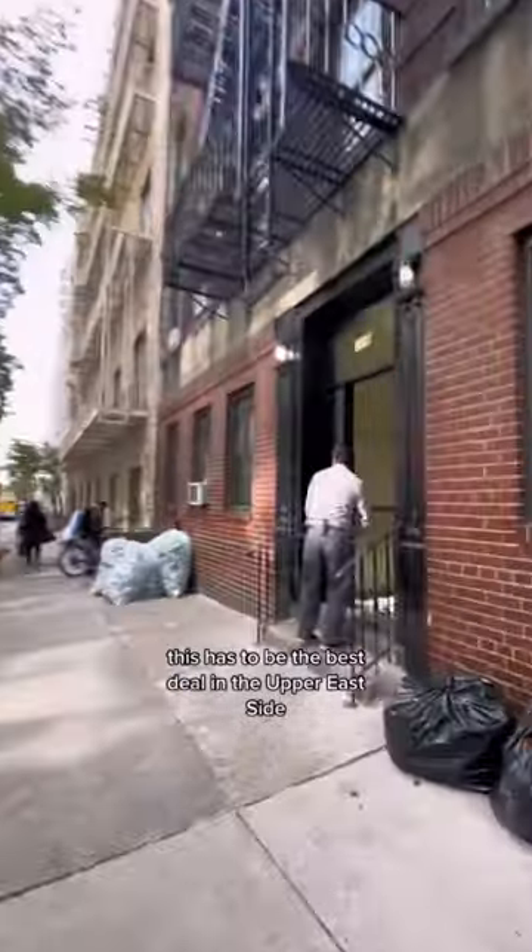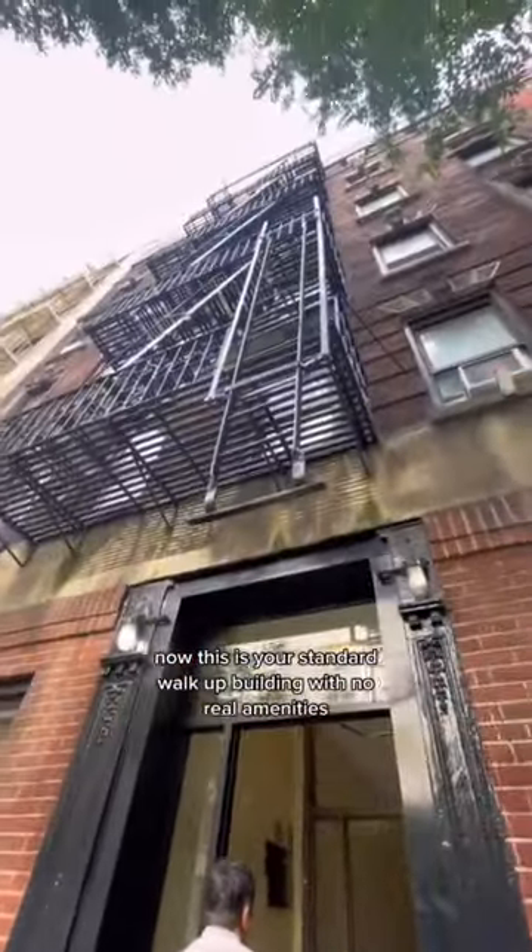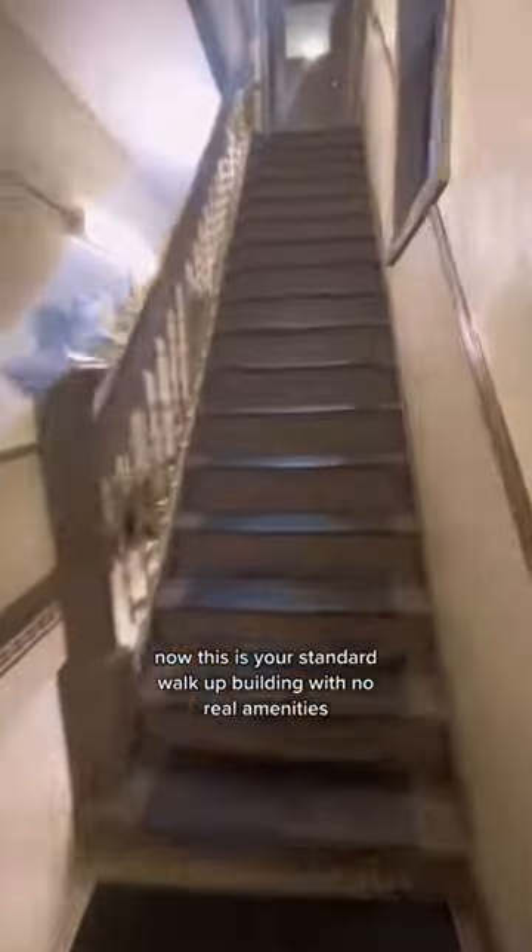This has to be the best deal in the upper east side. This is your standard walk-up building with no real amenities — no elevator, no doorman, and no laundry — but for the price it's really unbeatable, and I believe this apartment will rent very very quickly.